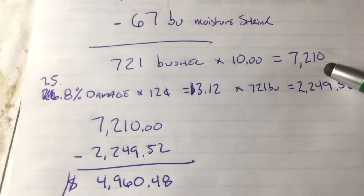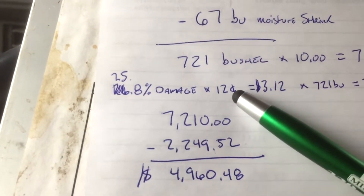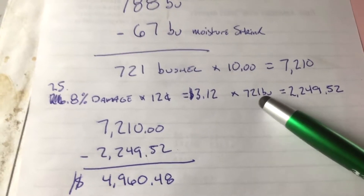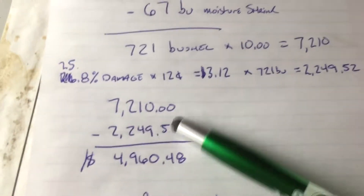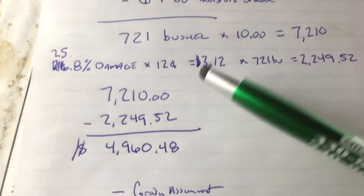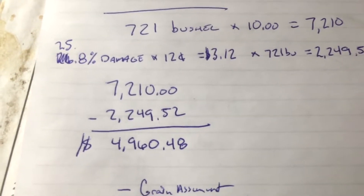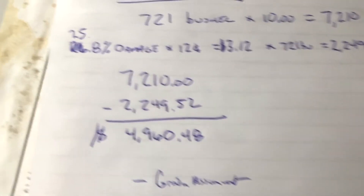That's livable, but come over here — 25.8% damage at 12 cents a point. That is $3.12 times 721 bushels, which is $2,249.52. What I'd have if they weren't damaged, minus the damage — that's what I'm going to walk away with: $4,960.48. Ouch. Then they're going to take a little more off for grain assessment and the indefinite fund or something.